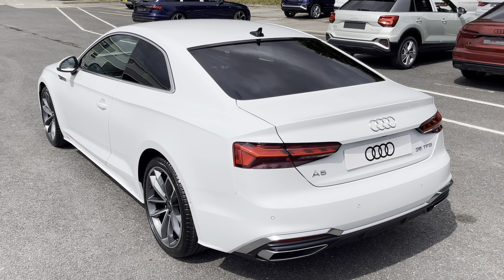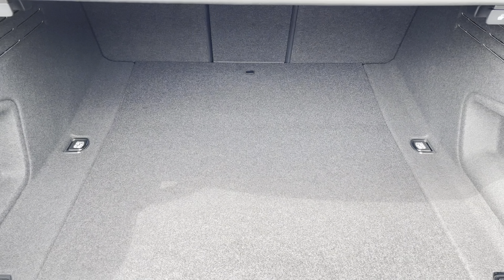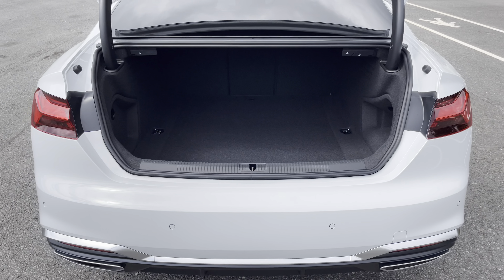Around the back we have LED rear lights with dynamic indicators, as well as a power assisted tailgate, allowing easy access into the 450-litre boot space, which can be extended by folding the rear seats down, allowing you to add in those larger and longer items such as flat pack furniture.